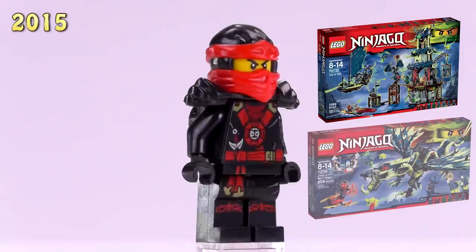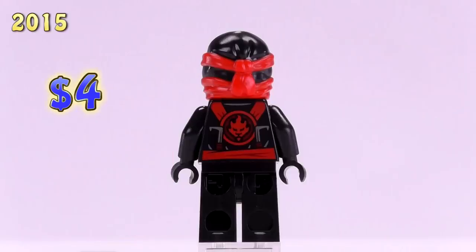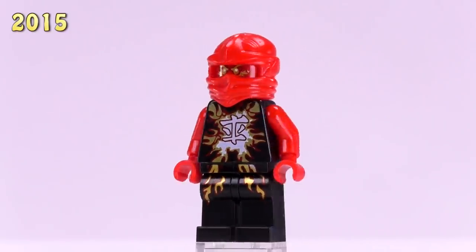This same version of Kai, just with armor on his back, appeared in the City of Sticks, Attack of the Moro Dragon, and Temple of Air Jitsu. He is four bucks — just with that extra bit of armor.